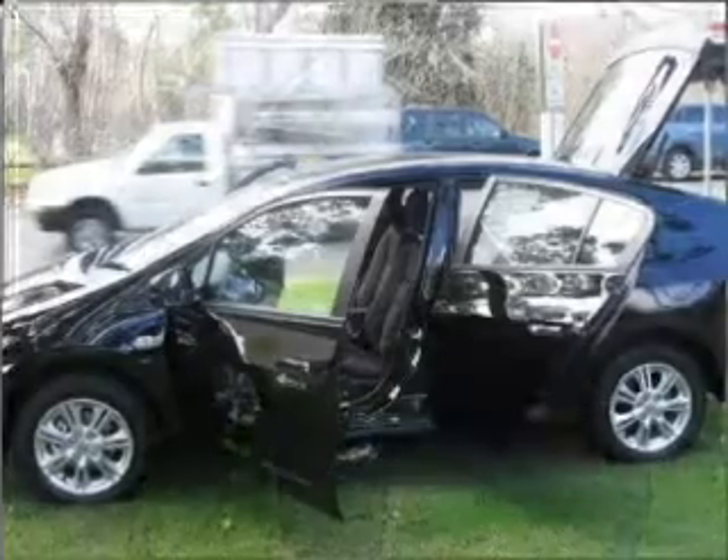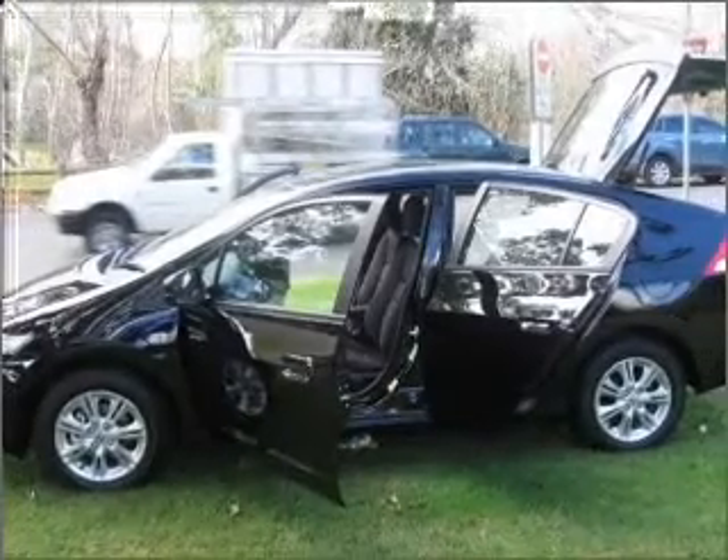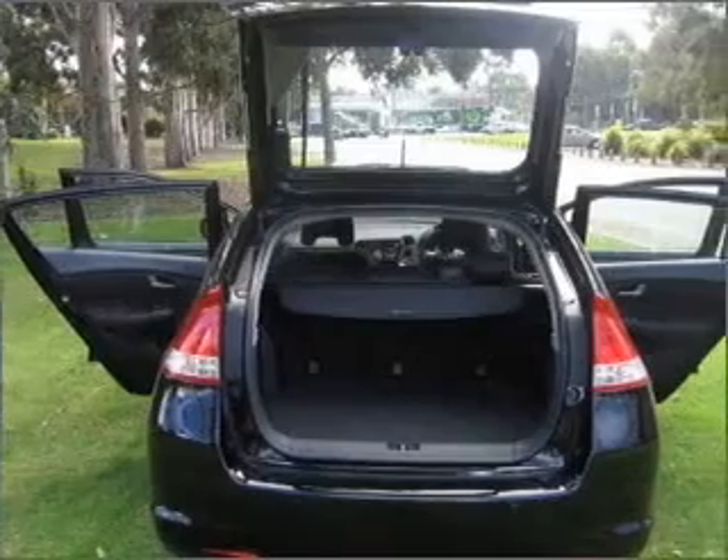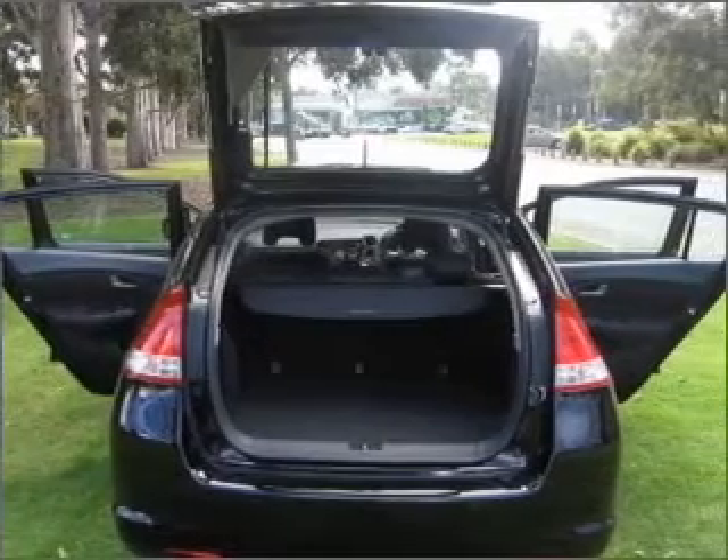Ventilated disc brakes, side airbag, stability control, curtain head airbags, and an adjustable tilt steering wheel. Stand out from the crowd with premium wheels.